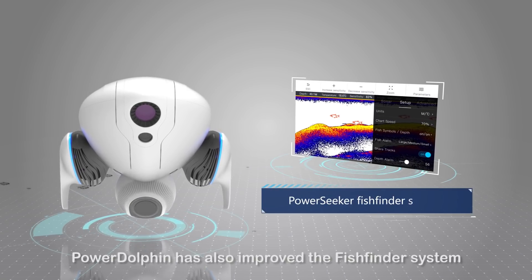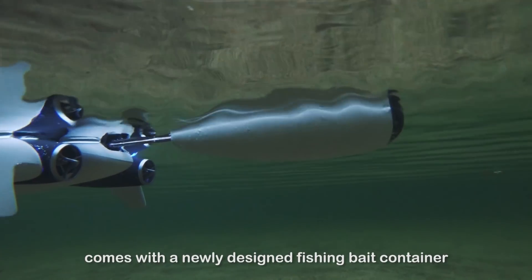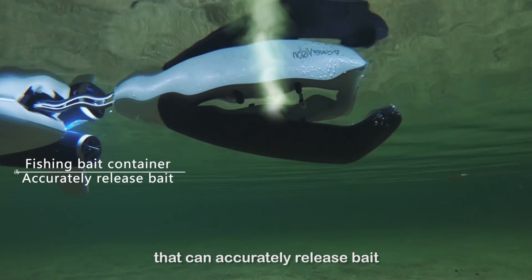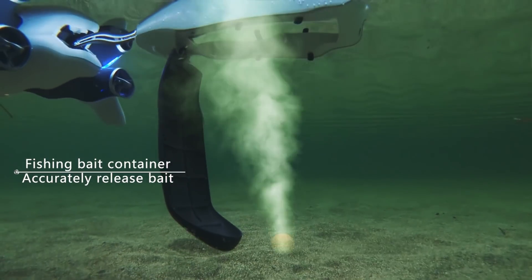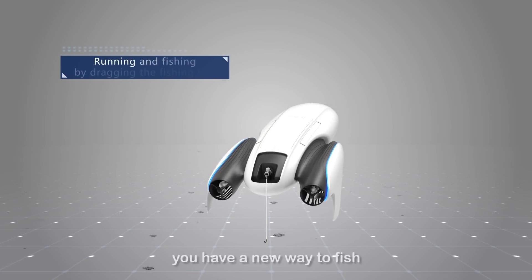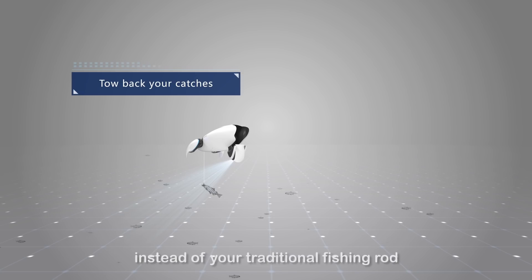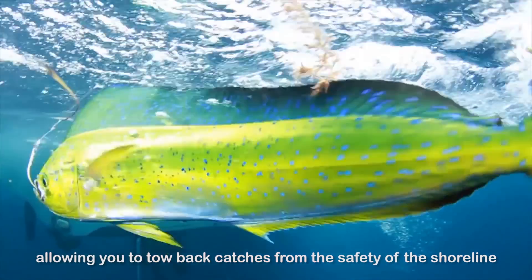Power Dolphin has an improved fish finder system and comes with a newly designed fishing bait container that can accurately release bait. With Power Dolphin, you have a new way to fish by dragging your line behind you instead of your traditional fishing rod, allowing you to tow back catches from the safety of the shoreline or your own boat.